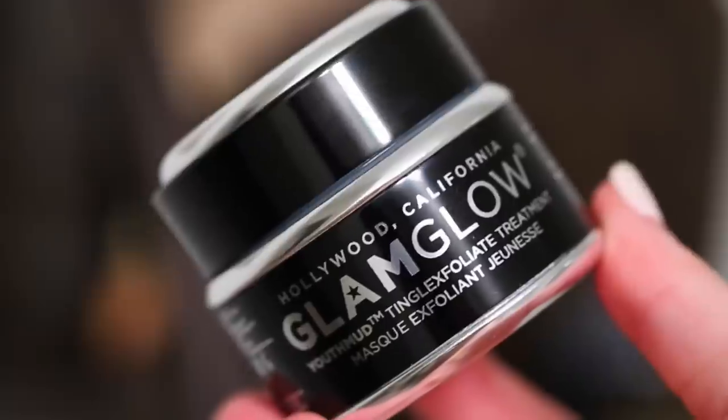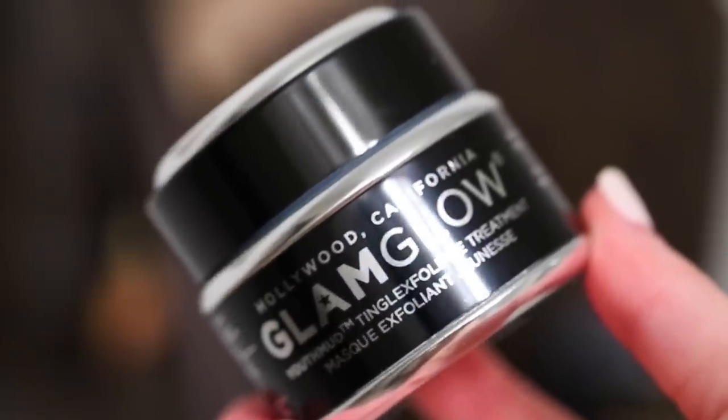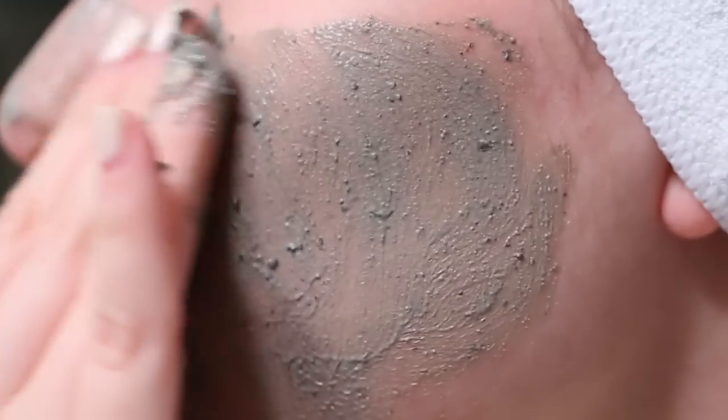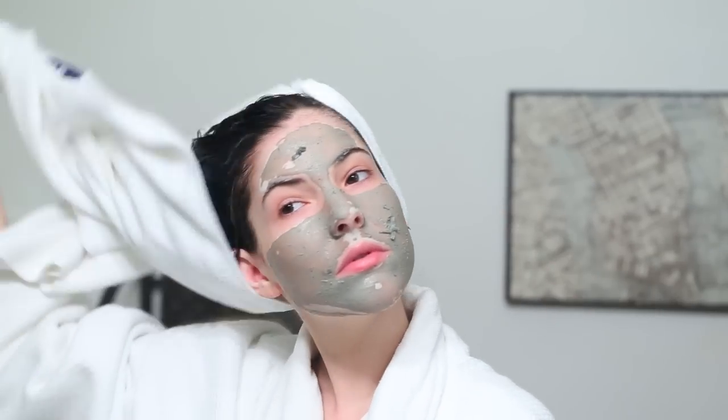Next is face and hair prep. Tonight I'm going to be using two different face masks, and I highly recommend using masks that you know will not cause irritation — masks that you've used before. I chose my favorite detoxifying mask, which is Glam Glow.